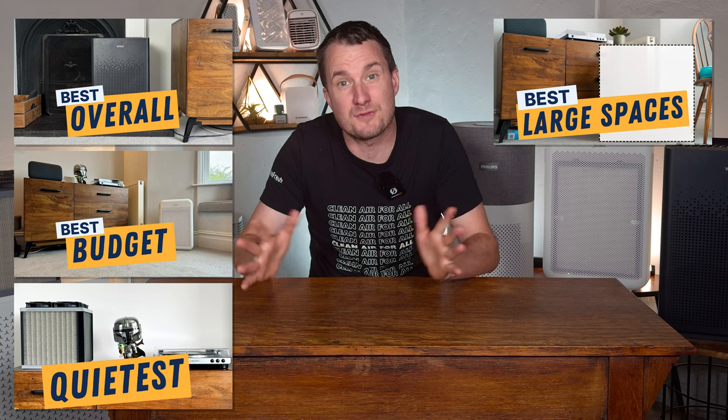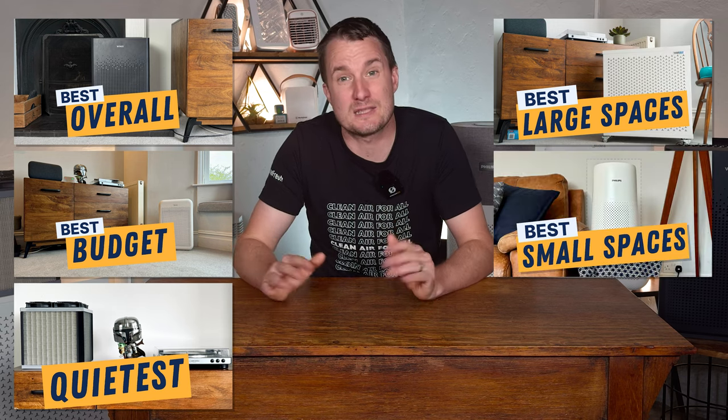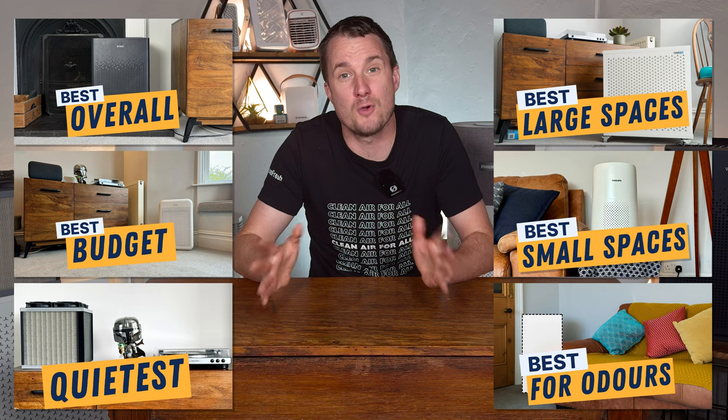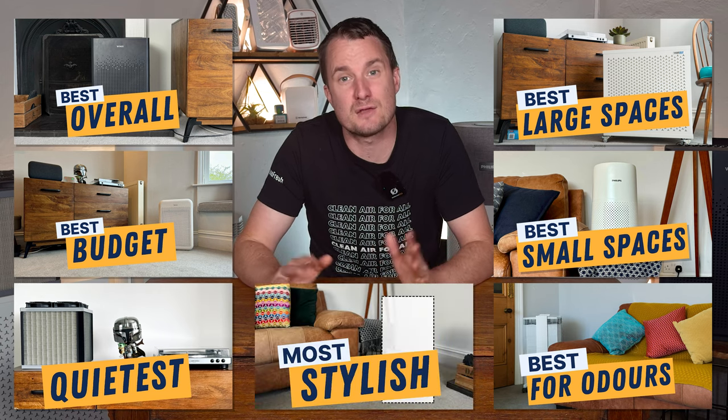If you don't want to watch my full review, here are what I think are the best air purifiers available in the UK right now. For best overall, we have the Winix Zero S. For best budget, we have the Midia Smart Air Pure Control. For the quietest, we have the Air Fanta 3 Pro. The best for large spaces is the Smart Air Blast Mini. Best for small spaces is the Philips 800S. Best for odors is the IQ Air Health Pro 250. And the most stylish is the Philips 3000i.